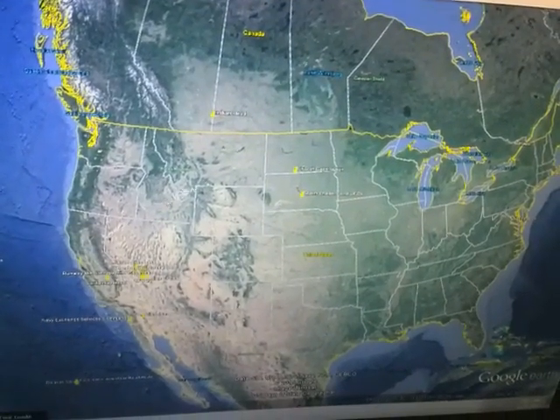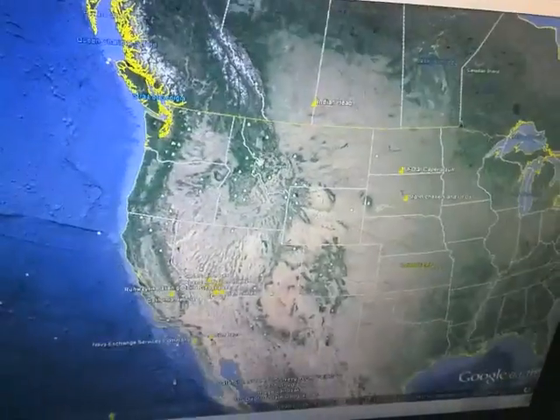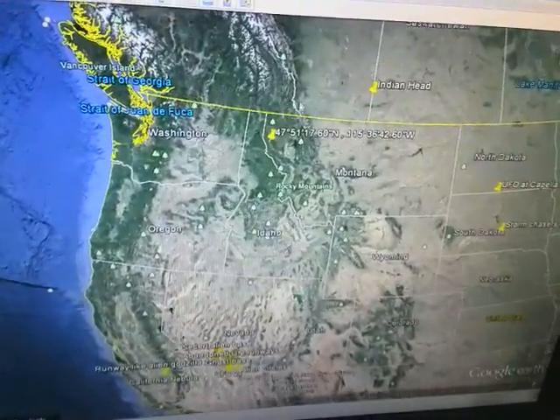Today I'm going to be making a video about a UFO in the USA with an alien sticking its head out.